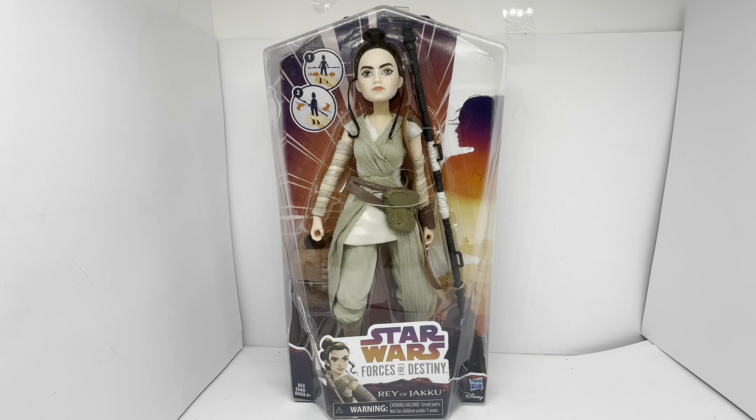Today we are looking at the 2016 release by Hasbro from their Star Wars Forces of Destiny series of figures.